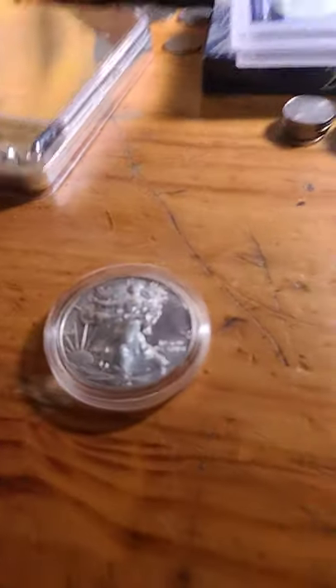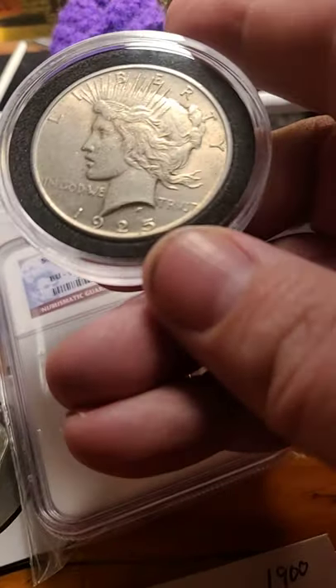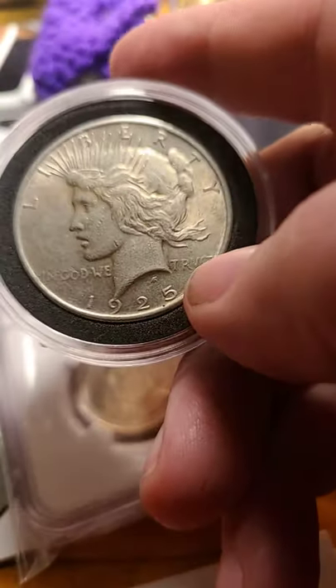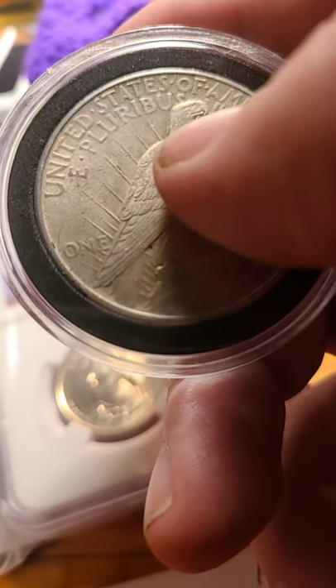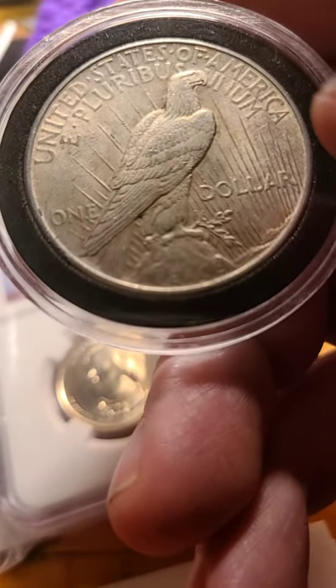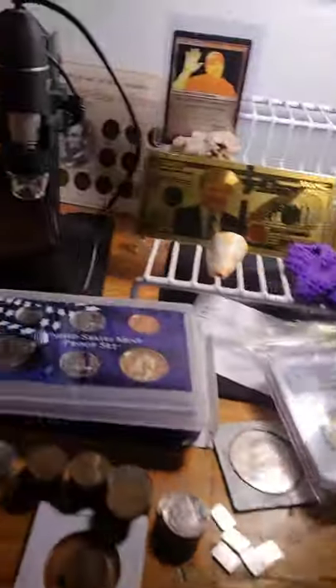Lot number two is the 1925 Standing Liberty Quarter, and it's in really nice shape as you can see. See the feathers on the back all the way up to the neck, the beak, full rim, full lettering everywhere. Starting bid on this is $22 for the 1925. This is lot two.